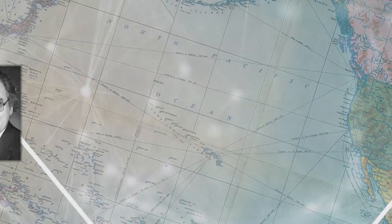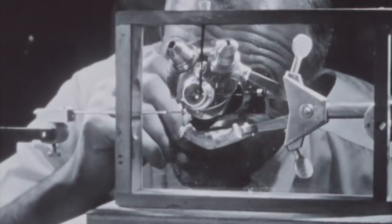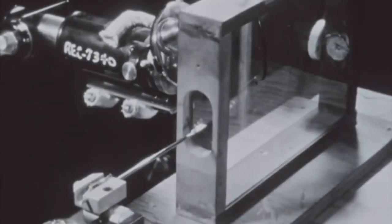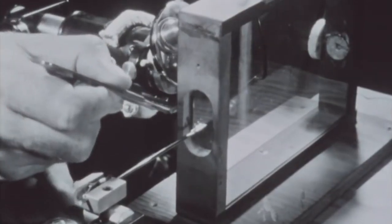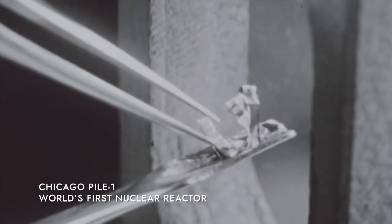Away from the front line, Jerome and Isabella also had their part to play in the war. In 1943, the husband and wife team joined the Manhattan Project, where they worked on isolating and extracting plutonium for the world's first atomic bomb.